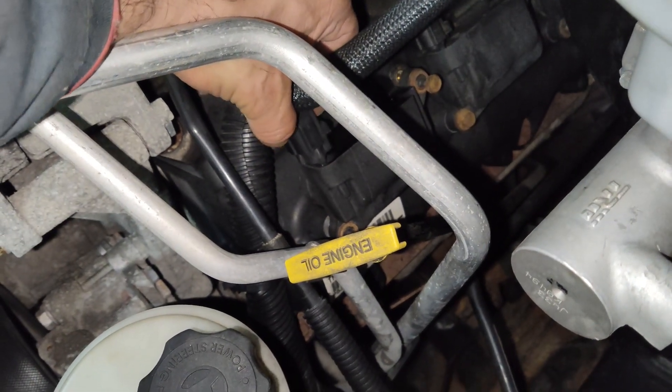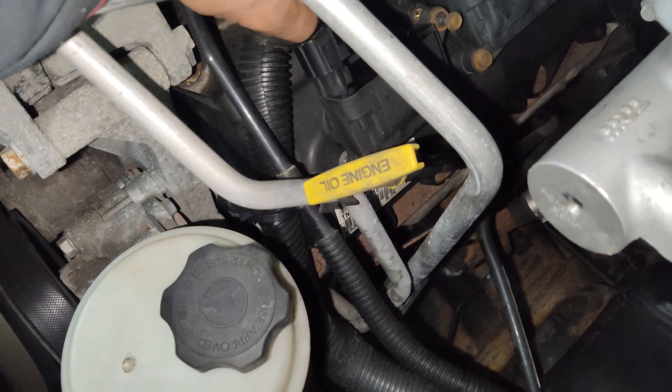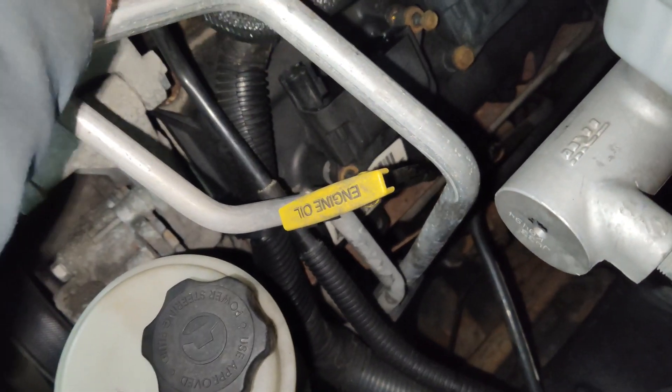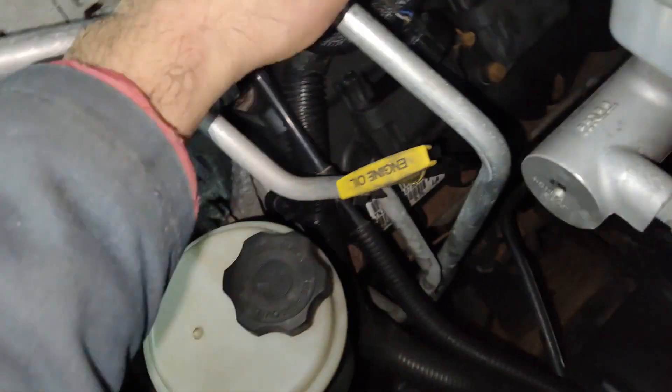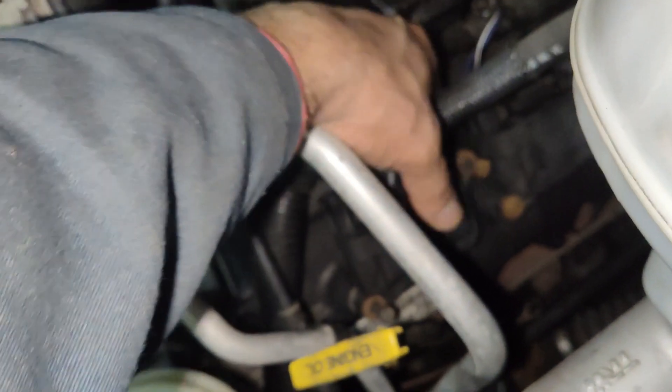There is an electrical plug going to it that will also have to be removed. That's easily done by squeezing the tab on one side and pulling it up to release it from the coil. Once you have the 10mm bolts out, you can remove the complete coil from the plugs.